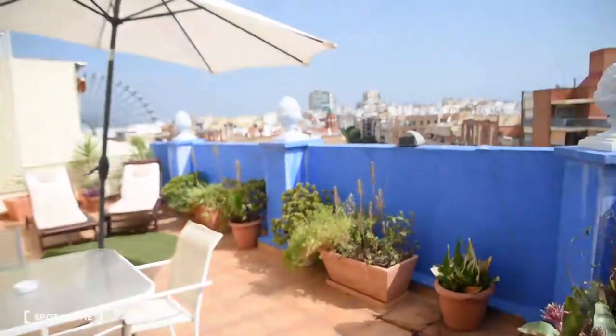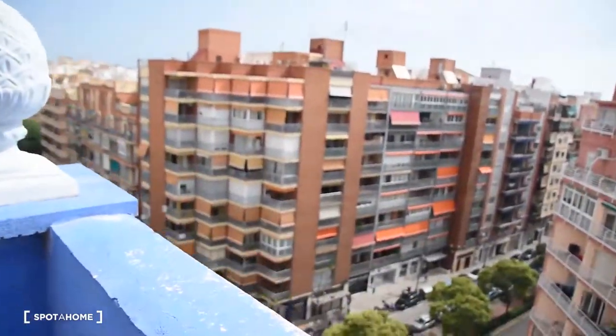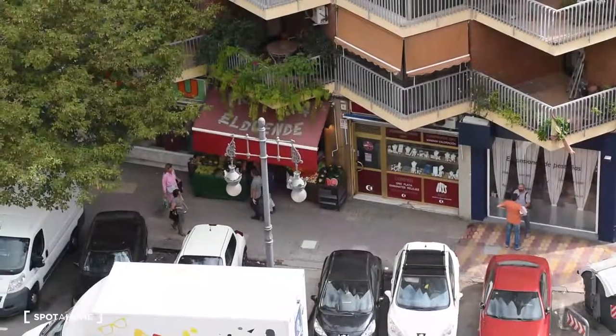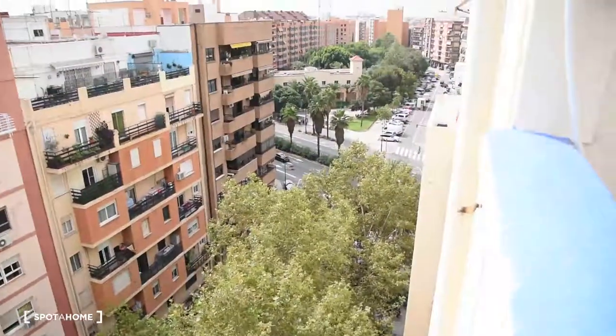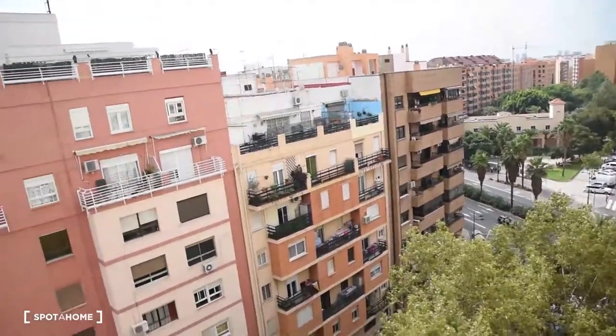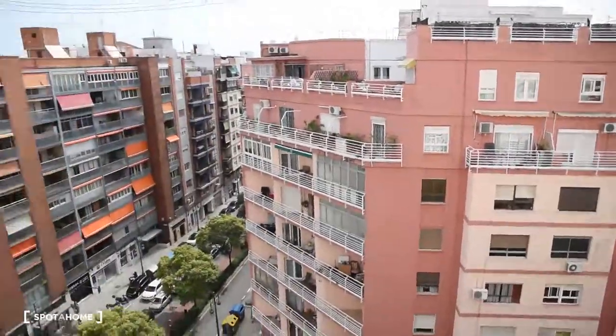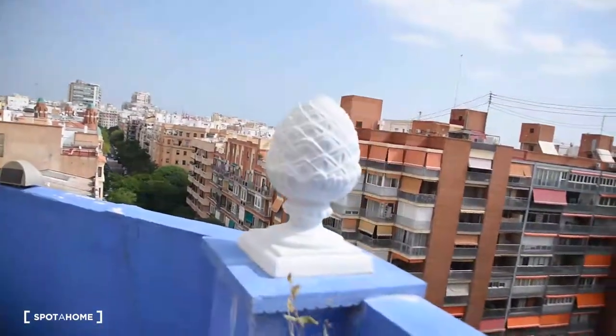Hello, this is Daniel from Spotahom Valencia. Today I'm going to show you this beautiful three-bedroom attic right in the city center of Valencia. It's right next to the train station. As you can see, the neighborhood is really, really attractive to live. There are plenty of bars, supermarkets, as you can see here in this corner. Right down this road you arrive to Joaquin Sorolla train station, so the location of this apartment is very central.